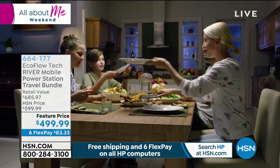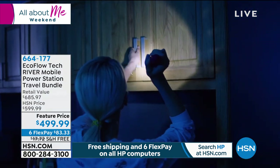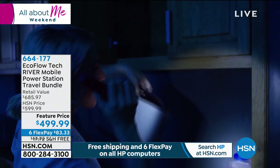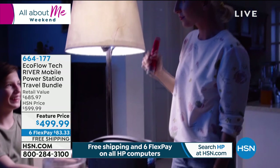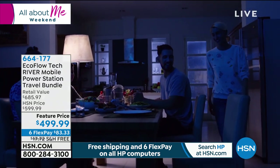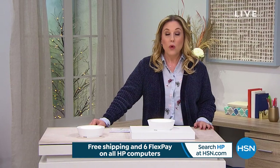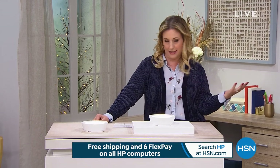Coming up in about 25 minutes is the EcoFlow. It weighs about 11 pounds and you don't have to use any gasoline in it. It's for camping, tailgating, your boat, or if there is a power outage. There are so many power outages here in Florida — we have hurricanes — and all over the country. It's under $500, and we are doing $100 off. We also have solar panels that will charge it.